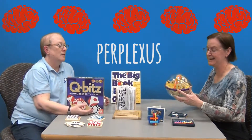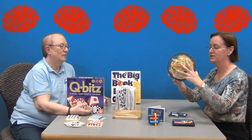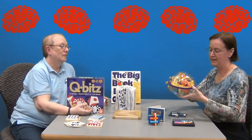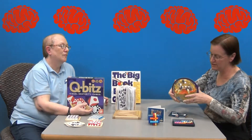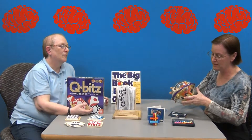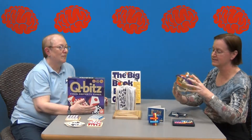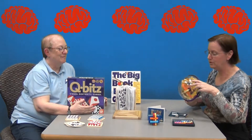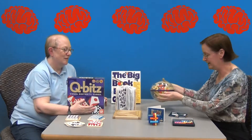The last one is our Perplexus Maze — this is a staff favorite. It's a 3D maze. There's a little ball inside, and you get to the start ramp and navigate the maze by turning it in different directions, so it's three-dimensional. Very good for eye-hand coordination and planning skills. When you drop, you just head right back to the beginning and start all over again.